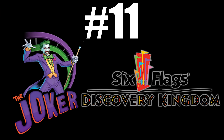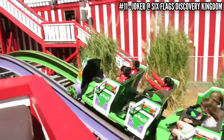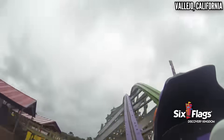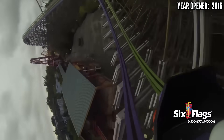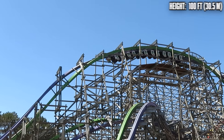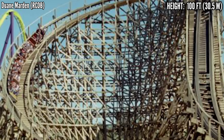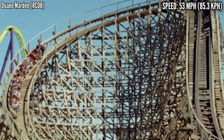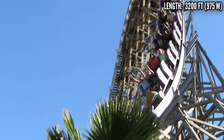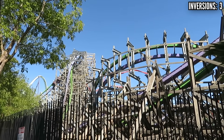Number 11: Joker at Six Flags Discovery Kingdom. This is the much-maligned RMC among enthusiasts — it gets a lot of hate for its layout, but I've never had a problem with it. The last time I rode it, some airtime moments felt weak, but it has a very unique layout focusing on inversions while also throwing in some good airtime moments, including this double down. This used to be Roar, a GCI wooden coaster from 1999, and RMC did a good job with what they had to work with: 100 feet tall, 3,200 feet long. Easily the best coaster in the park and my favorite coaster in Northern California.